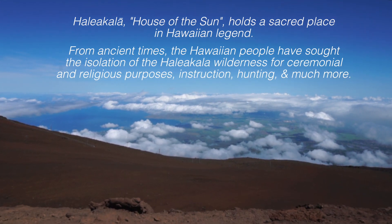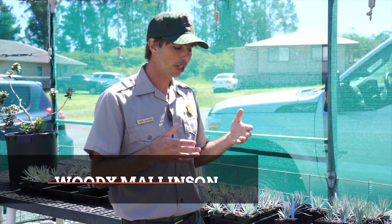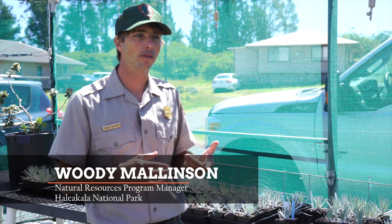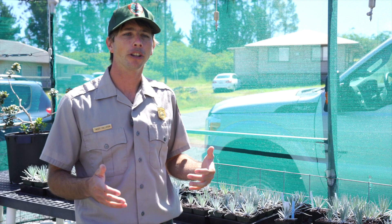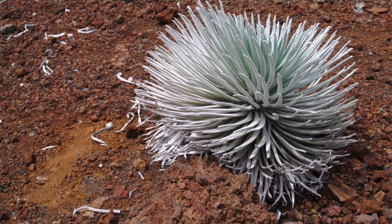Haleakalā National Park — this area was Haleakalā Ranch, so the area was heavily impacted by ungulates: cattle and goats. It was in the 80s when the park finalized the fencing project. Immediately following that fencing and the ungulate removal, there was a really noticeable spike in Silver Sword individuals. Populations rebounded tremendously.